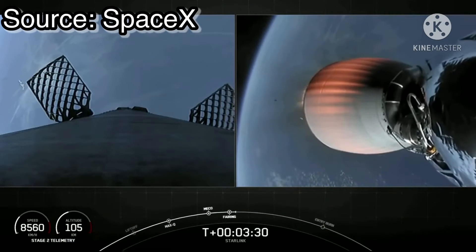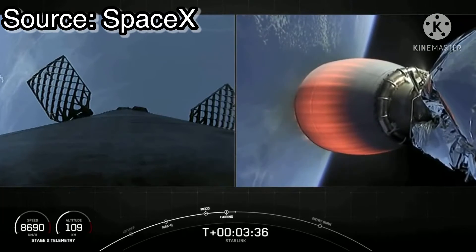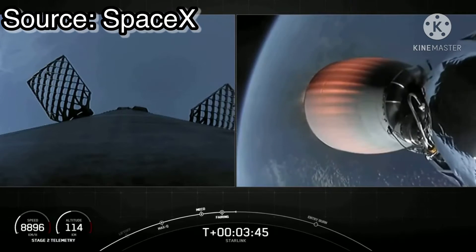And with that stage separation, that confirms the eighth successful flight for this Falcon 9 booster on ascent, so very exciting. And as a reminder, we will be attempting to recover the fairing halves today with our recovery ships Mistree and Mischief.